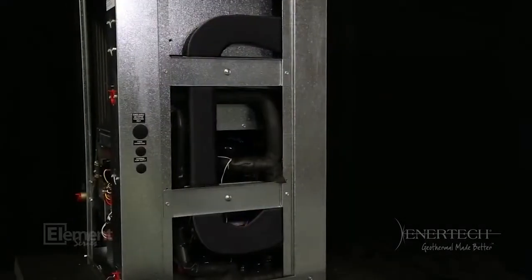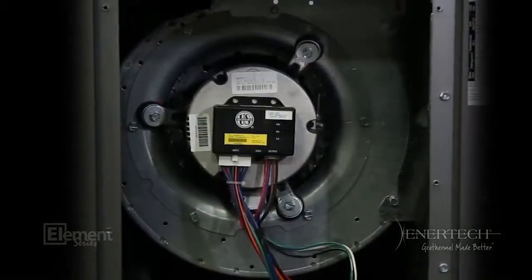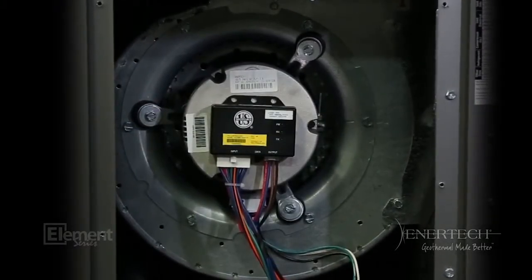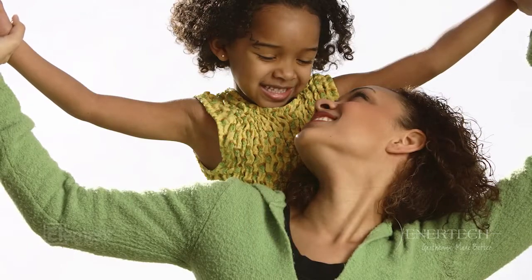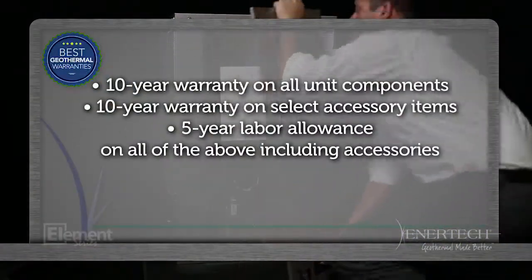In addition, the unit is one of the most efficient in the industry, very quiet, and enhances your indoor air quality. We think you'll find numerous benefits for both the installer and consumer. Here's a few highlights: the best warranty in the industry.